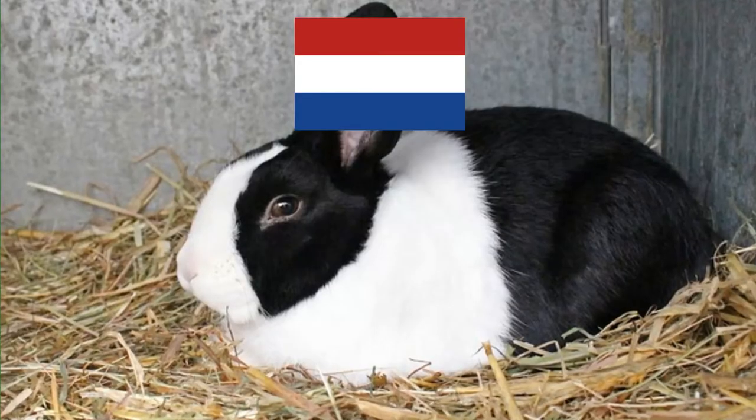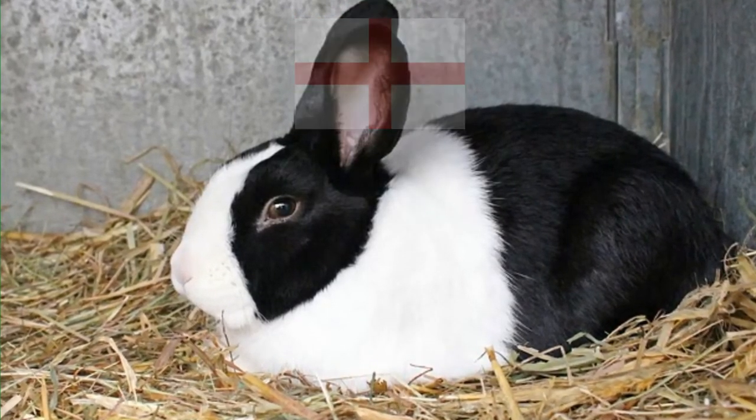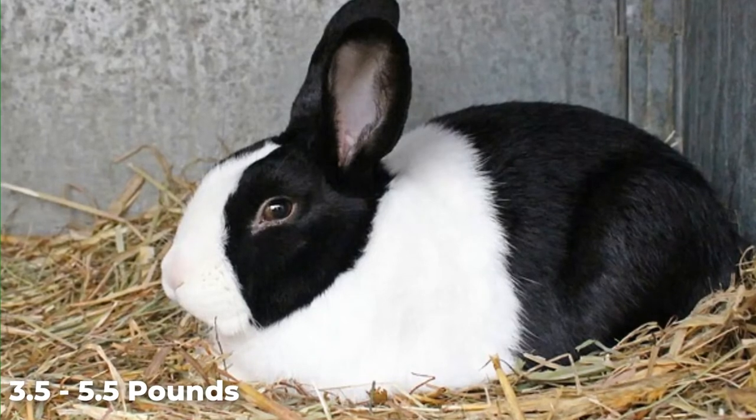Despite the rabbit's popular name, it was originally developed in England. The ideal shape of a Dutch rabbit is rounded and balanced, and Dutch rabbits weigh between 3.5 pounds to 5.5 pounds.